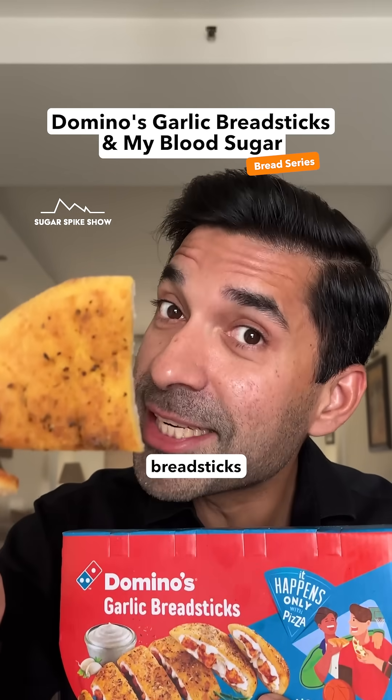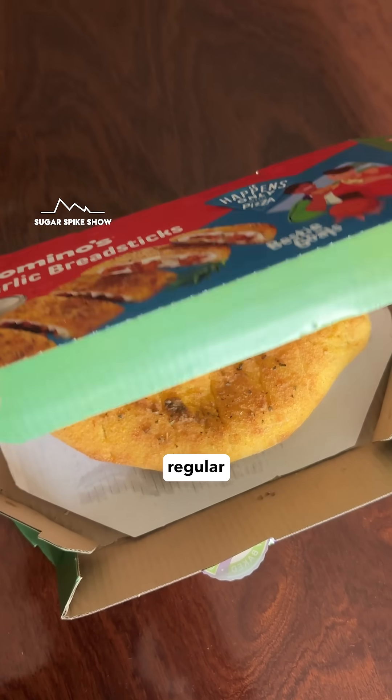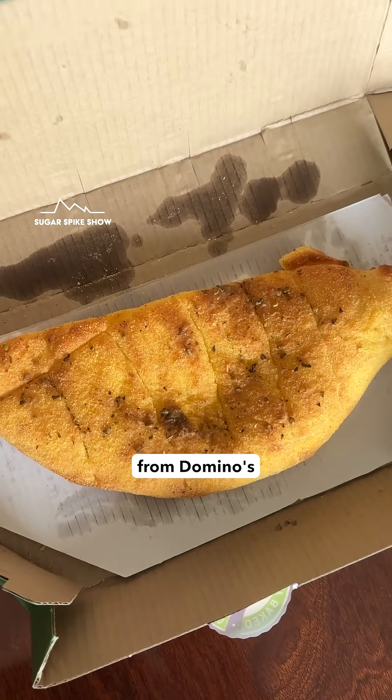Do you know if Domino's garlic breadsticks increase blood sugar levels by a lot? Let's find out. Today I'm having regular garlic breadsticks from Domino's, no stuffing or anything.